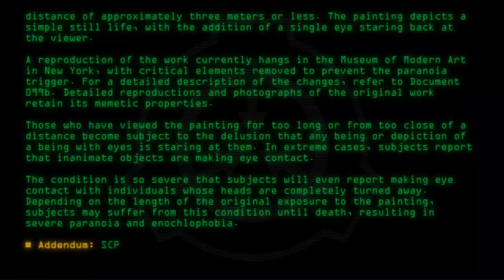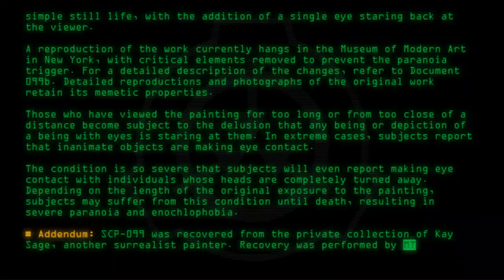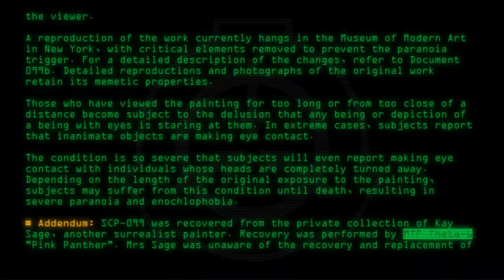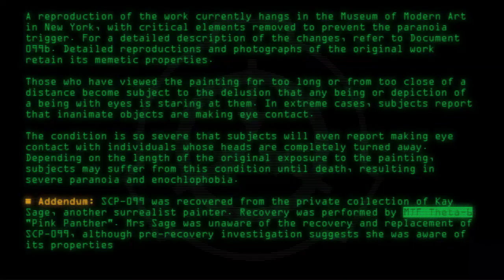Addendum: SCP-099 was recovered from the private collection of Kay Sage, another surrealist painter. Recovery was performed by MTF Theta-6, Pink Panther. Mrs. Sage was unaware of the recovery and replacement of SCP-099, although pre-recovery investigation suggests she was aware of its properties and was either immune or careful not to look too closely.